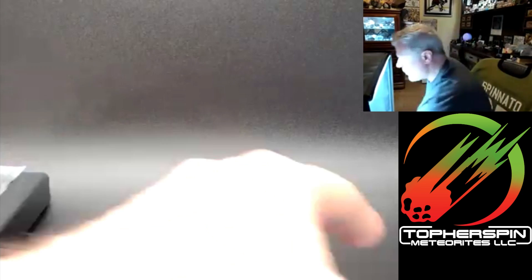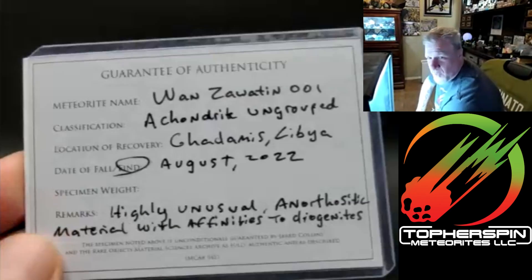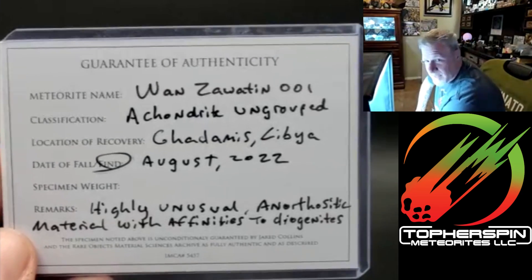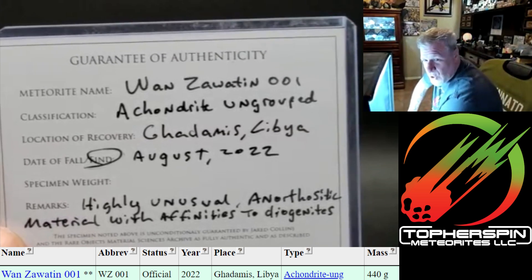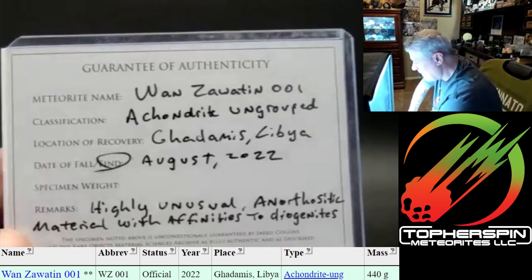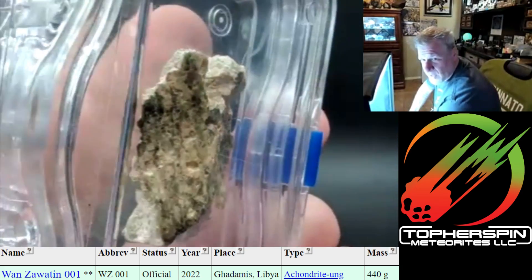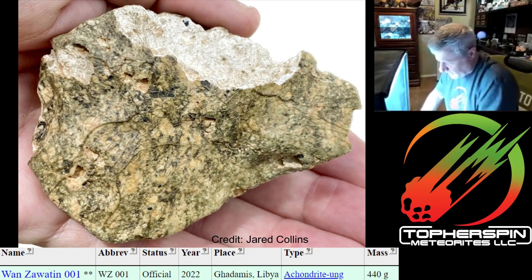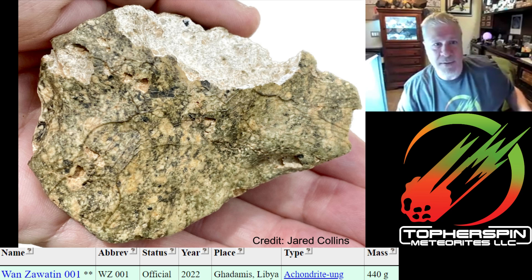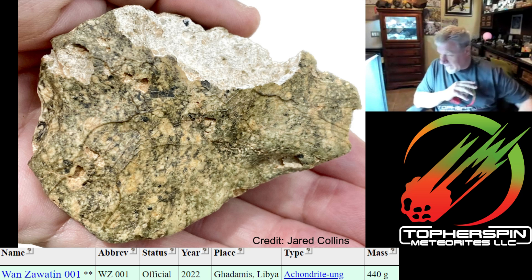This is — where's Chris Mong when I need him? This is Ton Zawa 10 001. It is a super unique material. I actually wrote some notes about it because I wanted to discuss it properly. This is what it looks like — there's fusion crust on the outside. So this meteorite only has two main components, and the MetBull even calls it out as being easier to classify because of the lack of minerals in it.